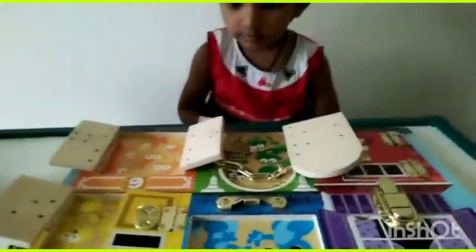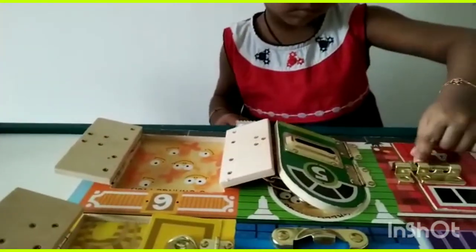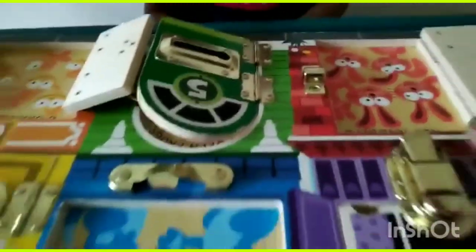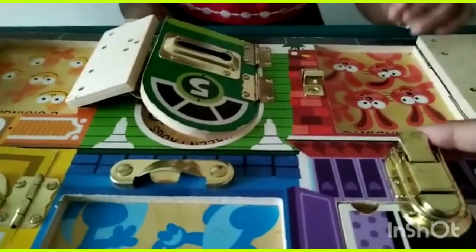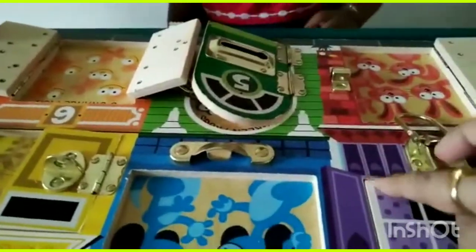The Melissa and Doug wooden latches is an entertaining and educational activity play board that helps kids build dexterity as they navigate latches that hook, snap, click, and slide.